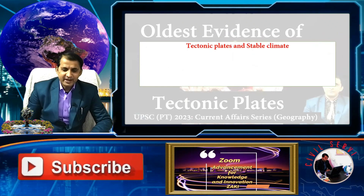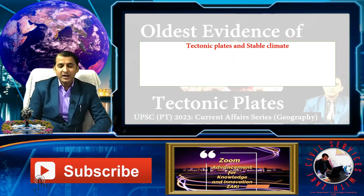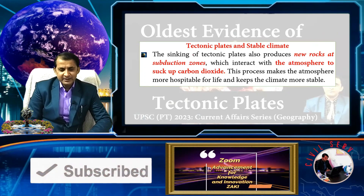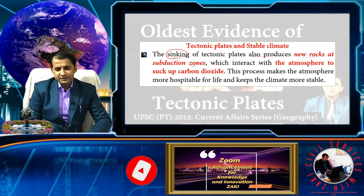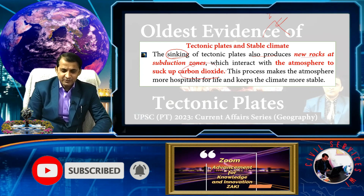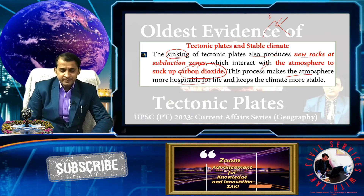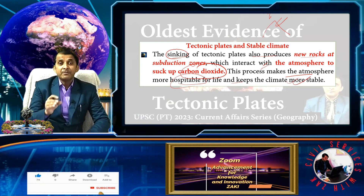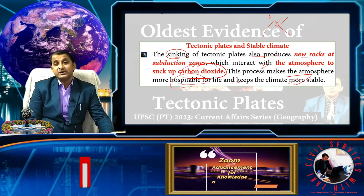The first link between tectonic plates and life is that tectonic plates provide a stable climate. The sinking tectonic plates at subduction zones produce new rock. As the subduction zone near the Himalayas continues to rise, it absorbs carbon dioxide from the atmosphere, reducing CO2 levels. This process makes the atmosphere more hospitable for life and keeps the climate more stable.